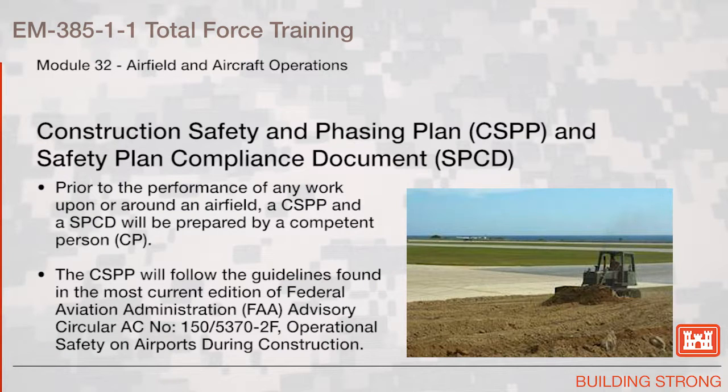Construction Safety and Phasing Plan and Safety Plan Compliance Document. Prior to the performance of any work upon or around an airfield, a Construction Safety and Phasing Plan (CSPP) and a Safety Plan Compliance Document (SPCD) will be prepared by a competent person. The CSPP will follow the guidelines found in the most current edition of Federal Aviation Administration FAA Advisory Circular AC No. 150-5370-2F, Operational Safety on Airports During Construction.